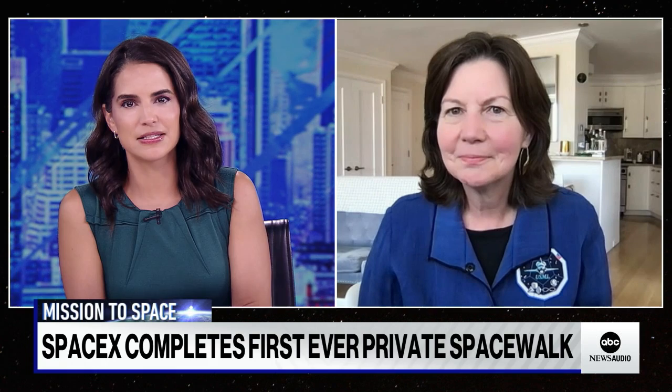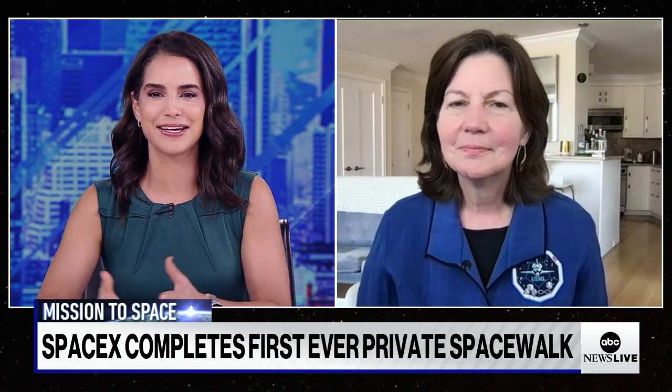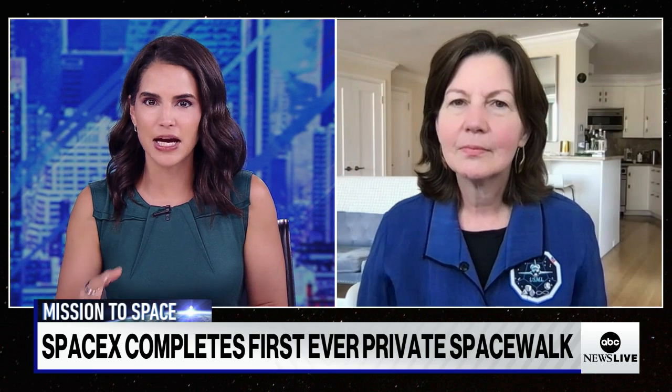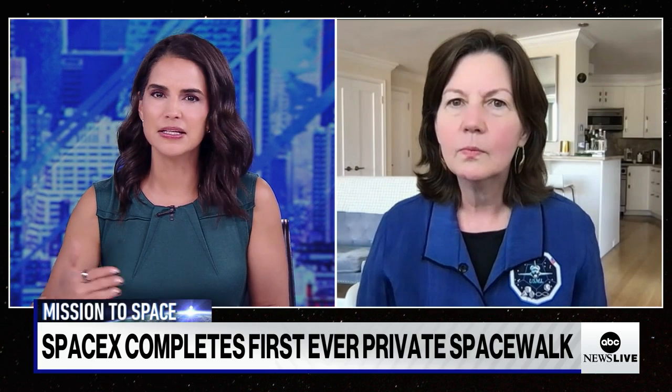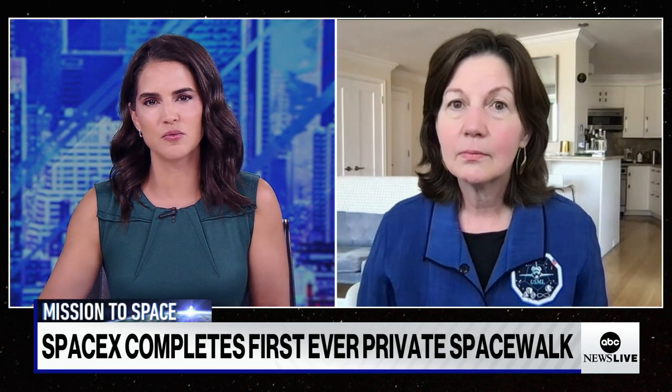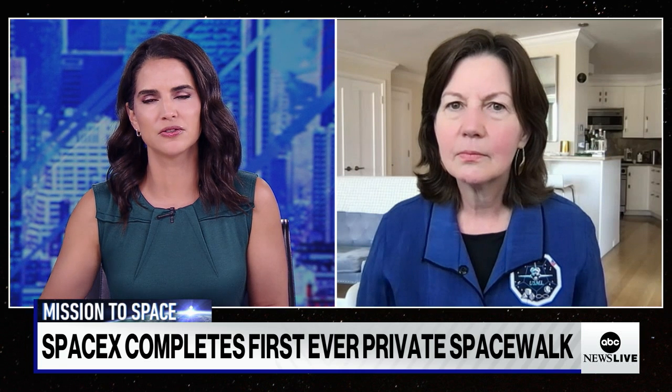These commercial astronauts were conducting a series of suit mobility tests. The entire capsule at one point was exposed to the vacuum of space. How risky is a mission like this, and what do you think SpaceX is hoping to learn from it?